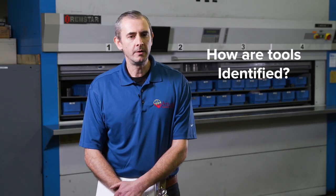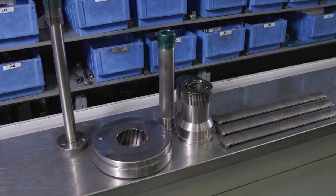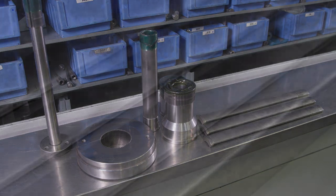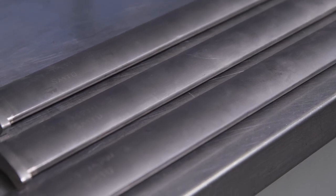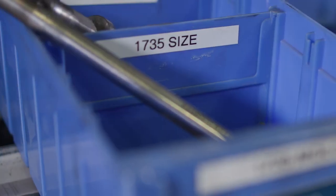Whenever we get a new part, it goes through our engineering department and the tools are identified with an engineering tool number that stays with that set of tools for the whole life of the part. Some customers like to have a label tag on their tool home, which we can do easily here.